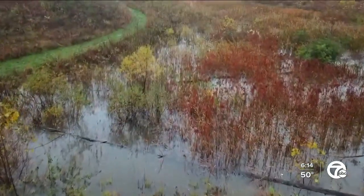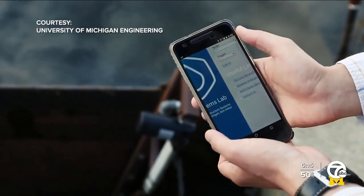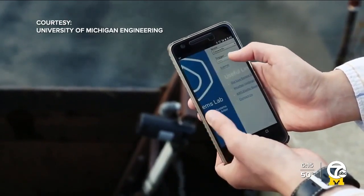We have a valve that's connected to the internet, and then we're looking at those levels in real time along with weather forecasts, essentially trying to figure out when to hold water and when to release water. So what looks like a natural wetland is actually being monitored and controlled online to save nearby communities from flooding.